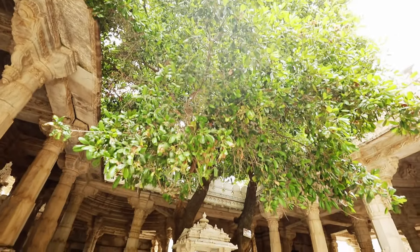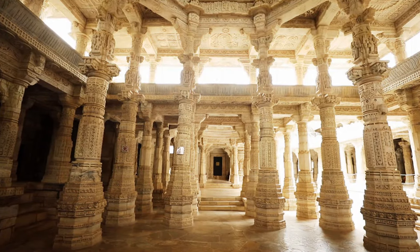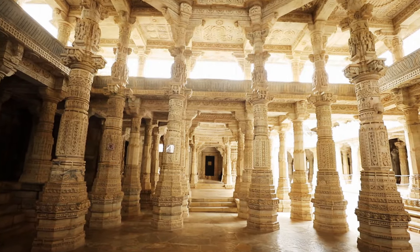This tree within the temple is supposed to be a hundred years old. Don't miss the leaning pillar, which was apparently placed to ward off the evil eye in a temple as beautiful as this.